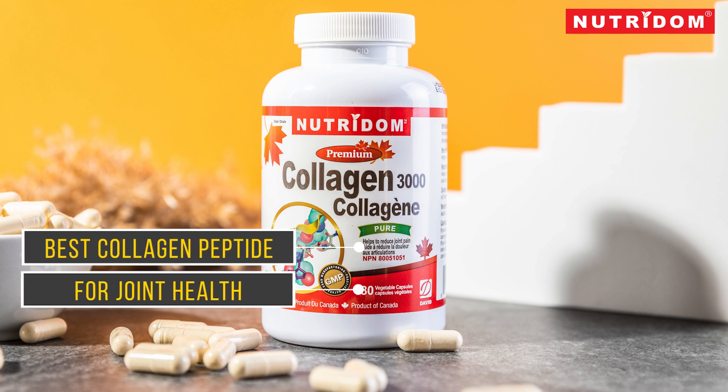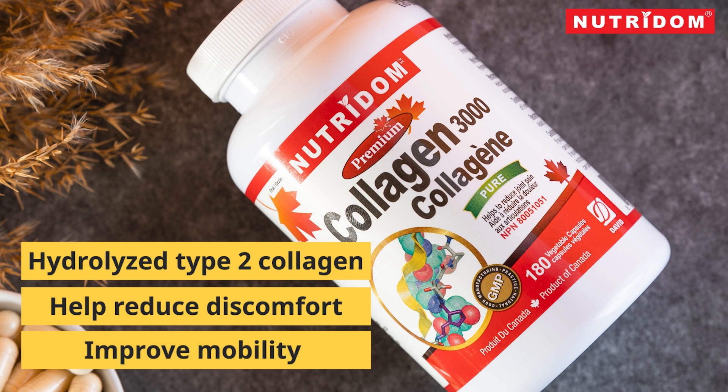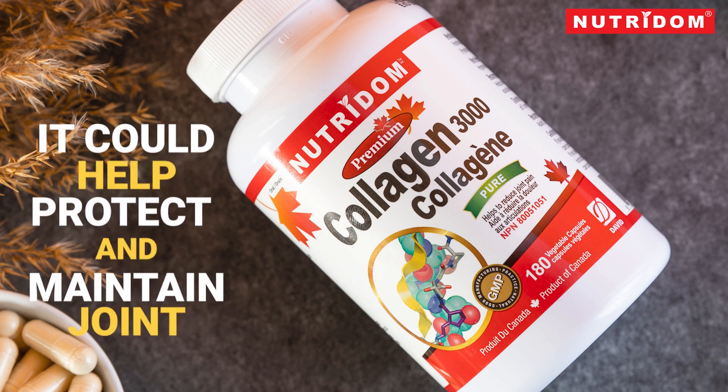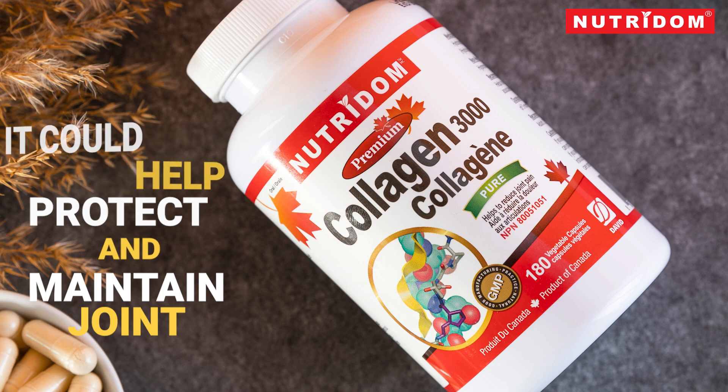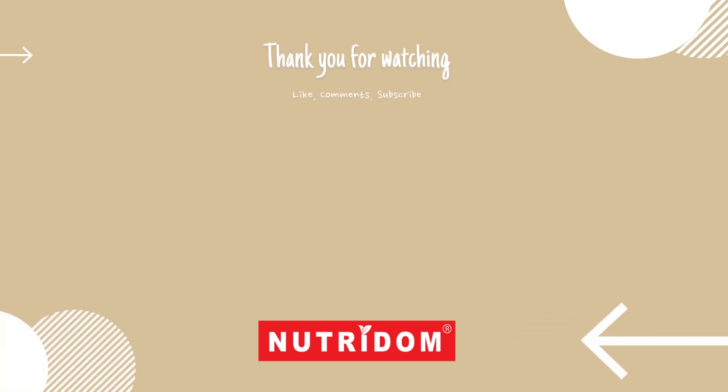Nutritum Colligan 3000 is hydrolyzed type 2 collagen from chicken cartilage that is almost exclusively used to create cartilage in the joint. It is also supported by scientific evidence demonstrating type 2 collagen's ability to help reduce discomfort and improve mobility for people with joint conditions. It could also help protect the joints for those who are conscious of joint health and wish to actively protect their joints.